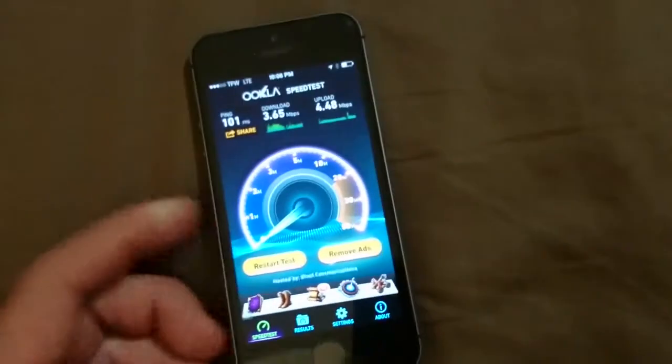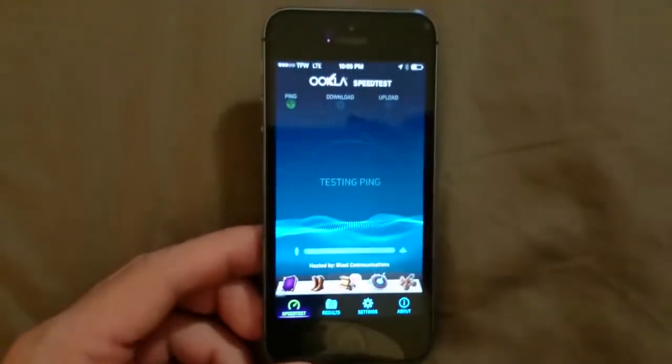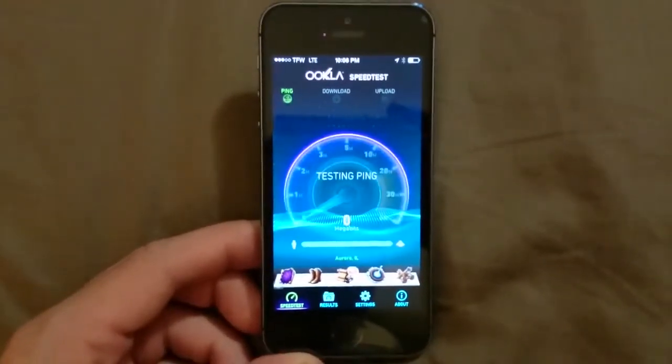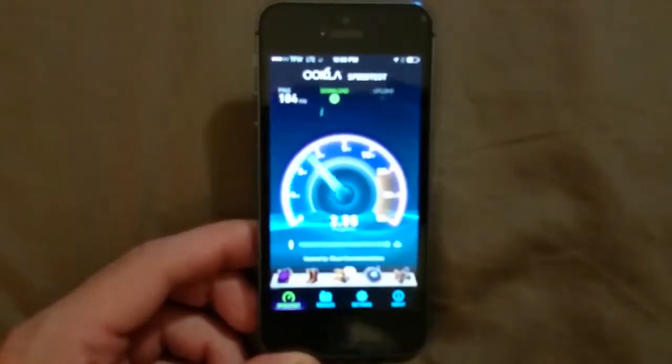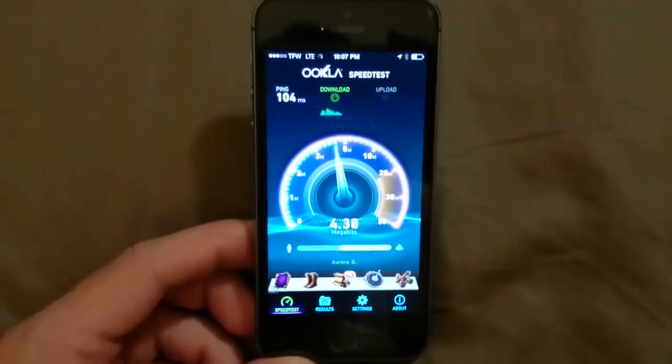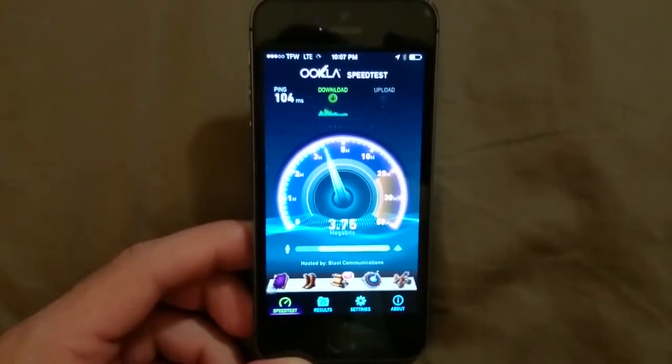Nothing wrong with the iPhone in general, but on Straight Talk. As you can see here, we got a 3 on the download and also a low upload. Not too great speeds for LTE at all. Showing flashes of 5 and 4 right here for the download.